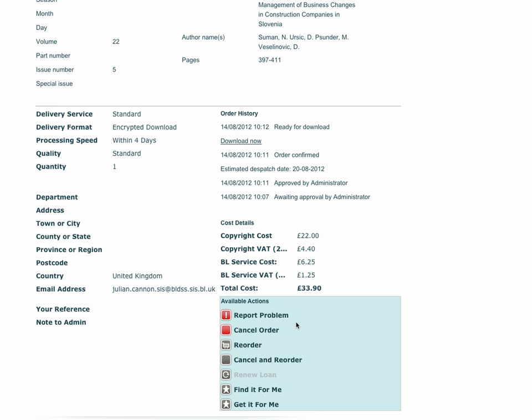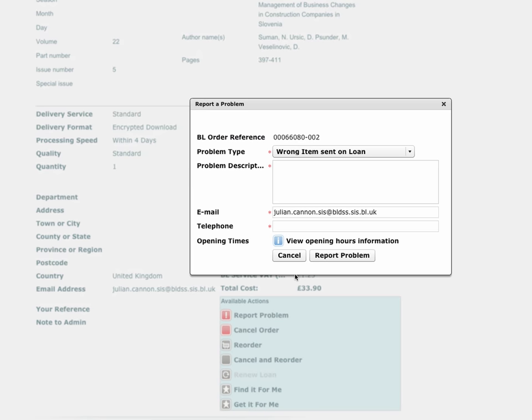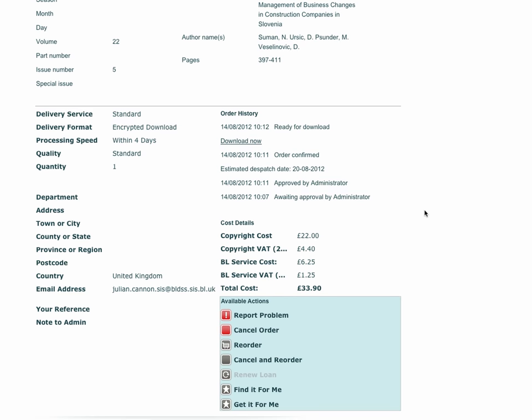At the bottom right of the screen, there are a number of action options related to this order. To report a problem with the order or the item supplied, click Report Problem. Complete the simple screen which appears, and we will endeavour to correct the problem within two hours where possible.